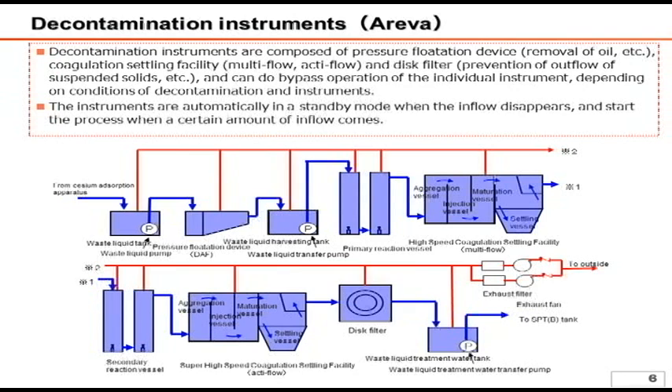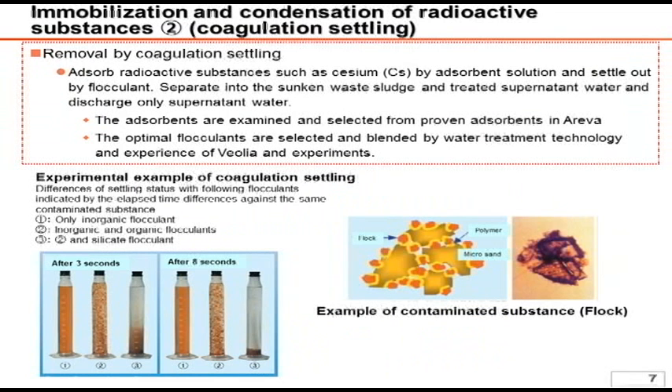Please refer to the next page for the detailed mechanism of this system. While we are not allowed to disclose detailed information regarding the chemicals, the coagulation settling method utilizes Areva and Veolia's water treatment technology, know-how, and chemicals.